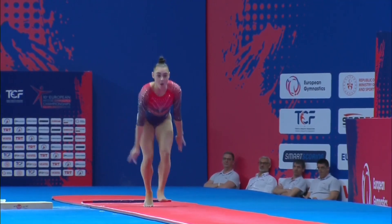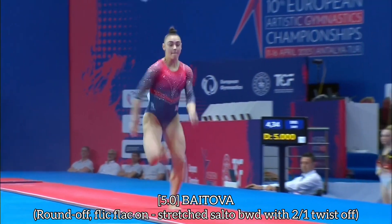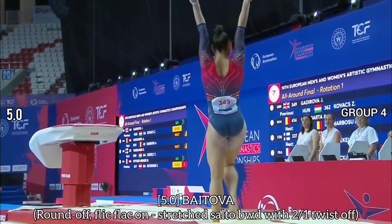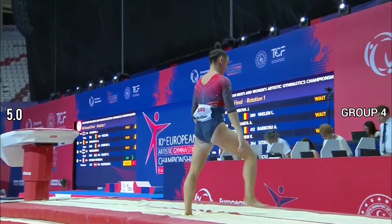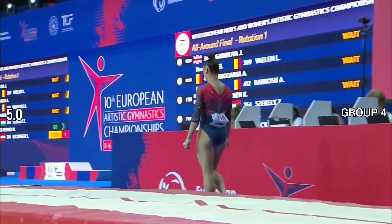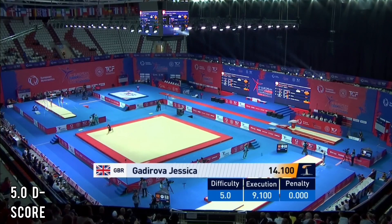Just one vault for this competition and she has to nail it. This is her opening gambit — lovely height, great landing, just a little hop backwards. That was a very good start for Jess. Jessica in second and Kovacs joint second.